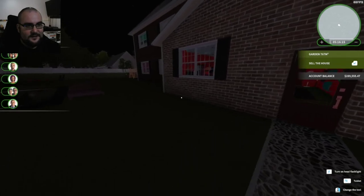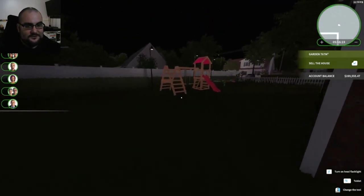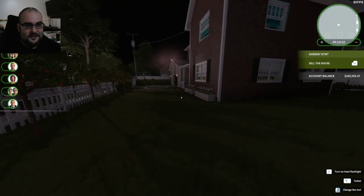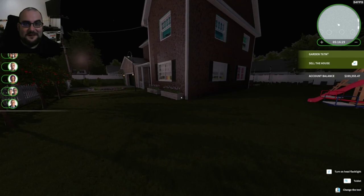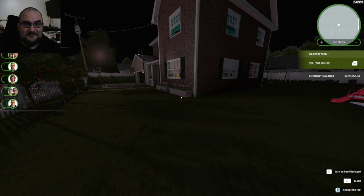If you want to see what this backyard and everything looks like in the light, come check us out in the next episode. But for now everybody, that's going to be the end for me. If you did enjoy the video, please hit that like button and don't forget to subscribe. We'll catch you in the next one — bye for now!